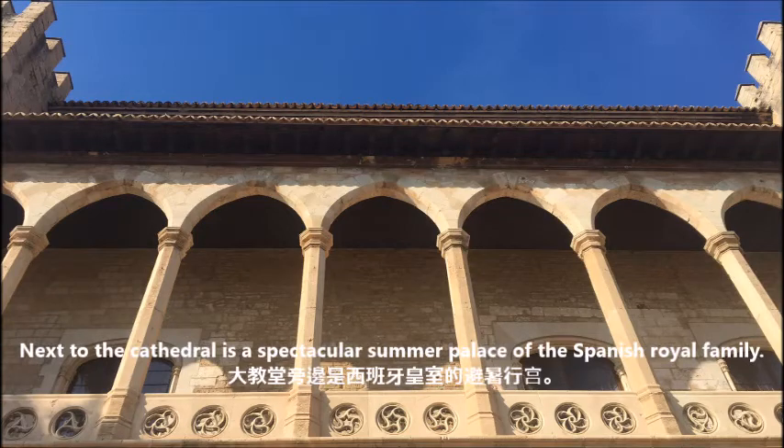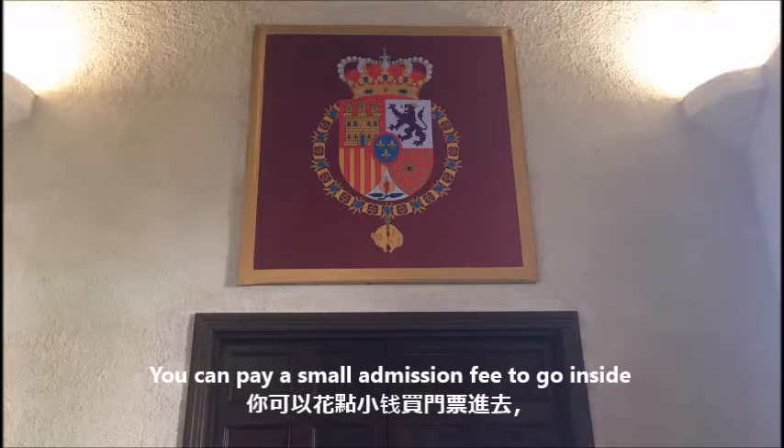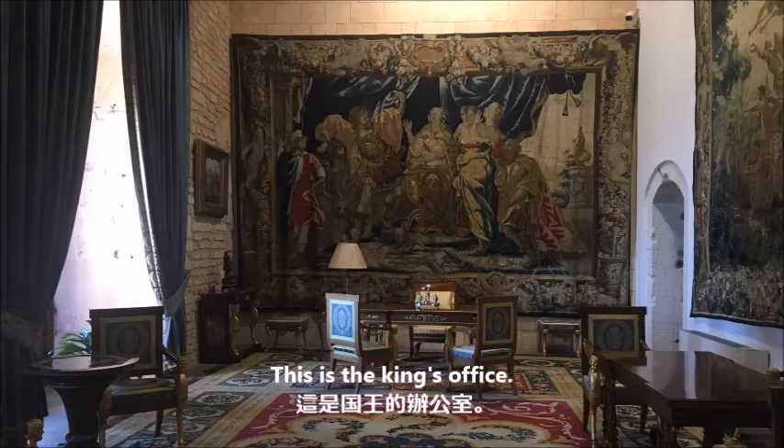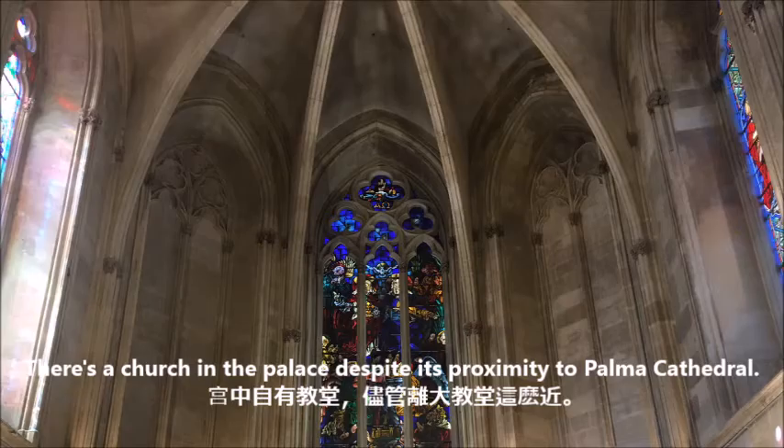Look at all these colorful windows around the interior of the cathedral — aren't they taking your breath away? Next to the cathedral is a spectacular summer palace of the Spanish royal family. You can pay a small admission fee to go inside to certain areas. This is the king's office. There is a church in the palace, despite its proximity to Palma Cathedral.